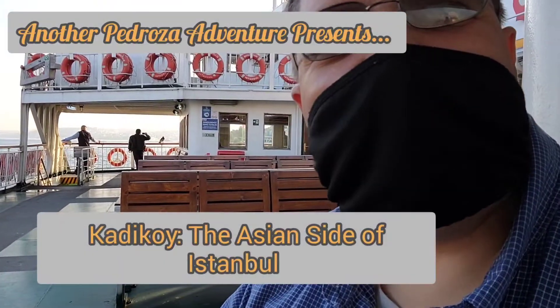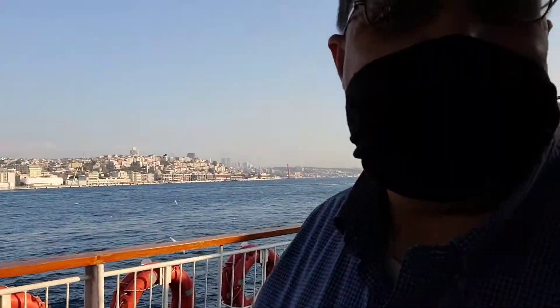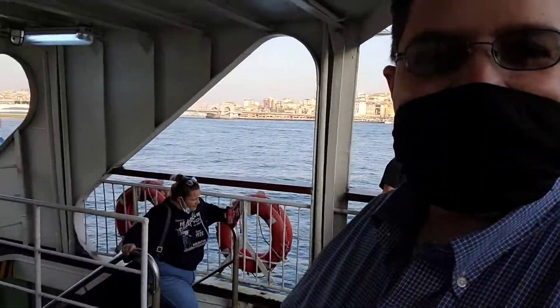Hello everybody, we are on a ferry that is going to take us to the Asian side of Istanbul. You can see behind me — it'll be a short journey. And here's Denise coming up the stairs.